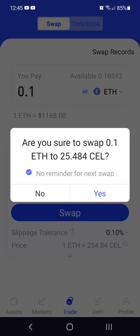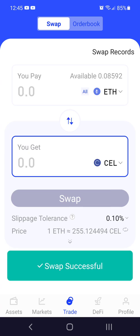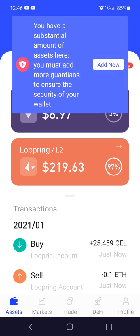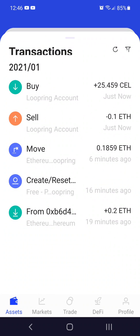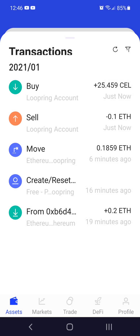No reminder. Swap successful? What? Really? Wow, well that was pretty cool. Wow.